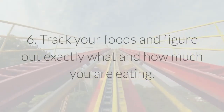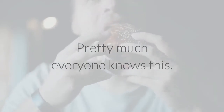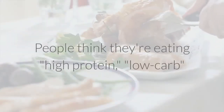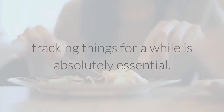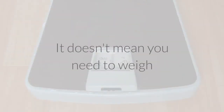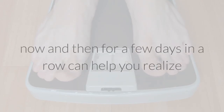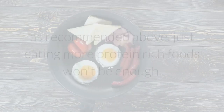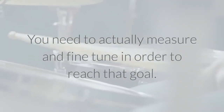6. Track your foods and figure out exactly what and how much you are eating. What you eat is important — pretty much everyone knows this. However, most people actually don't have a clue what they are really eating. People think they're eating high protein or low carb, but tend to drastically over- or underestimate. Tracking your intake for a while is absolutely essential for anyone who truly wants to optimize their diet. It doesn't mean you need to weigh and measure everything for the rest of your life, but doing it every now and then for a few days in a row can help you realize where you need to make changes. If you want to boost your protein intake to 25-30% of calories, just eating more protein-rich foods won't be enough — you need to actually measure and fine-tune in order to reach that goal.